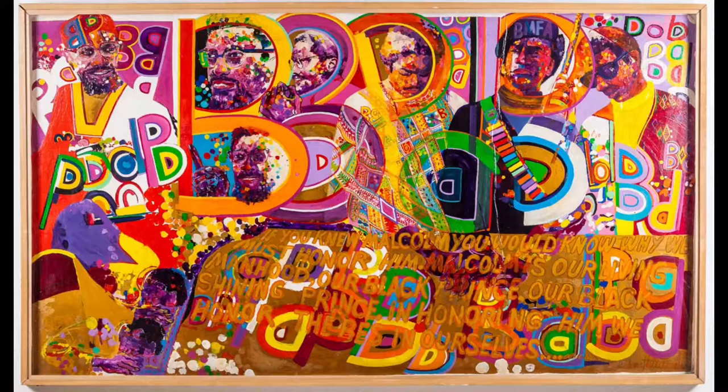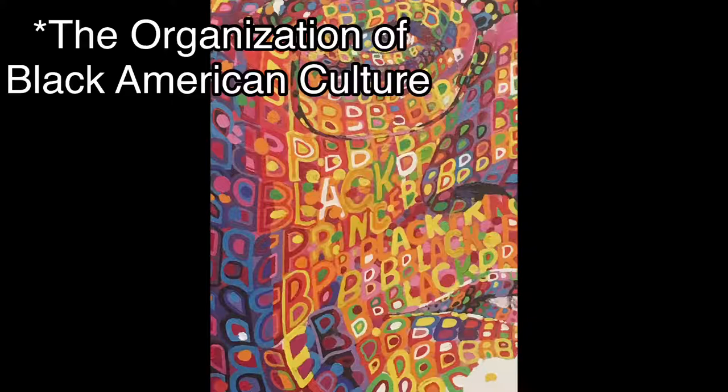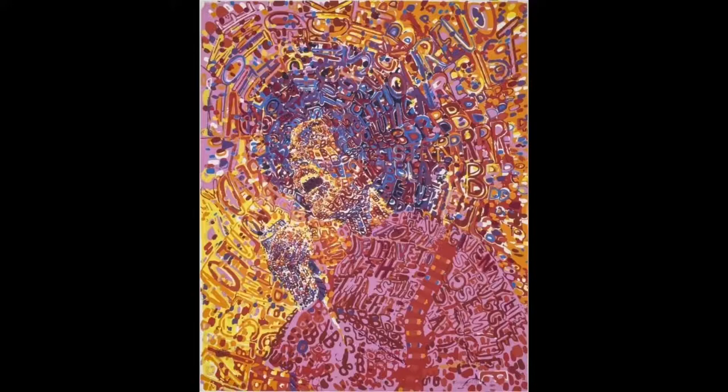Wadsworth Jarrell earned a BFA from the School of Art Institute of Chicago, as well as an MFA from Howard University. He also studied commercial art. He was a member of the OBAC and helped create AfroCobra along with his wife Jarrell and Donaldson. He taught at several universities, including Howard.